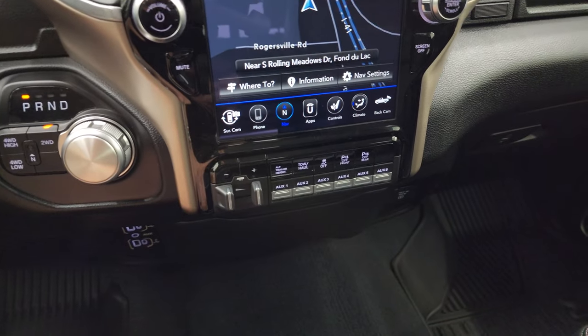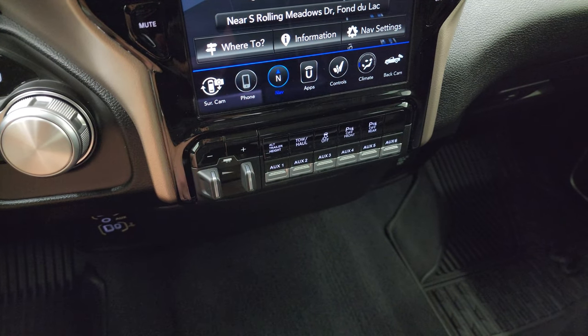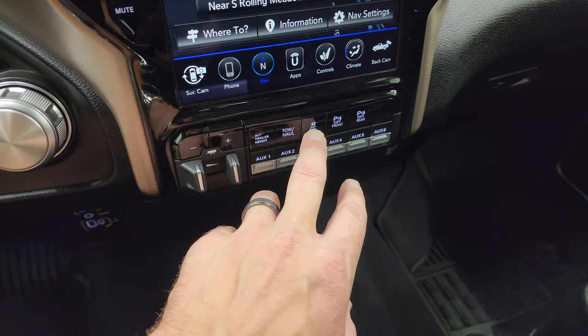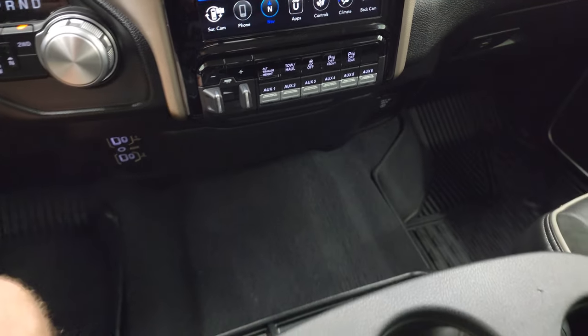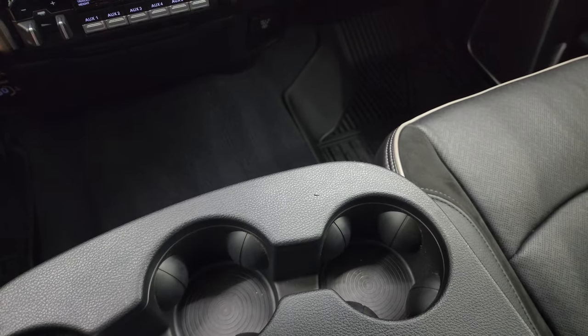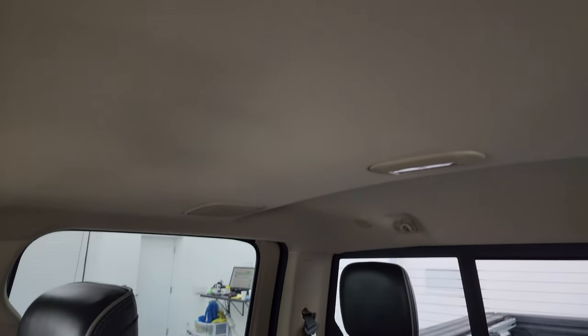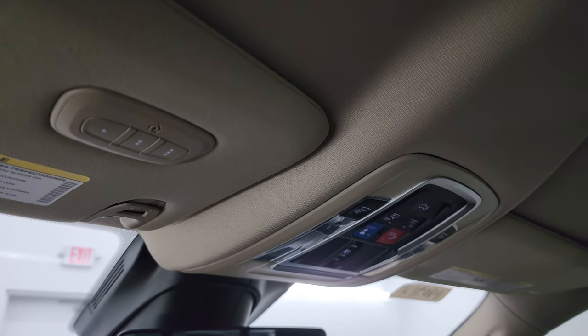Down here is your factory brake control, six auxiliary upfits, and alternate trailer height so you can program the truck for different height trailers — that works with the rear air suspension. Tow/haul mode, stability control, and front and rear parking sensors. Two USBs, two USB-Cs, and an AUX jack. You get three cup holders in this center console. Dual glove boxes, passenger side floor mat and seat are in excellent condition. Speakers in the ceiling and the headliner is absolutely perfect. Up here you get SOS buttons, map lights, and HomeLink buttons for your garage door, security, and lighting systems. You also get an auto-dimming mirror.